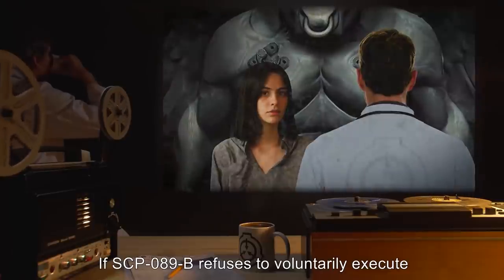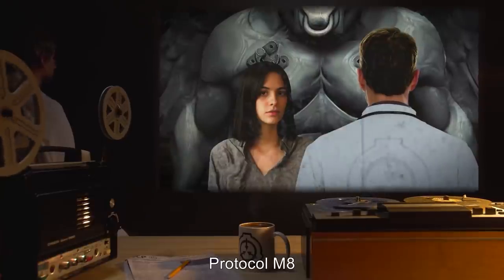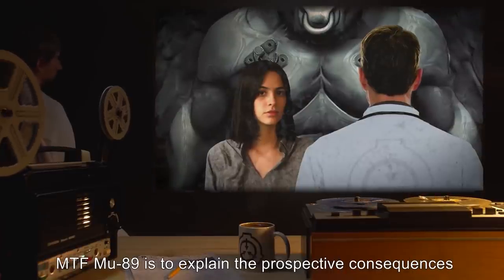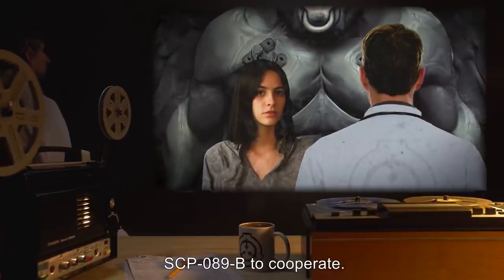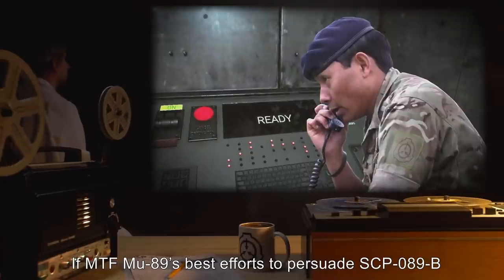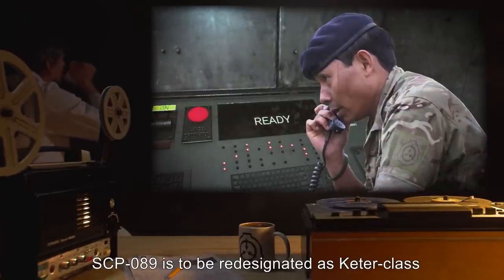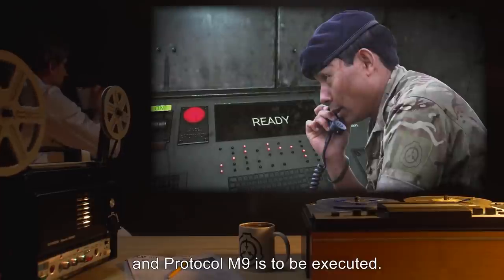If SCP-089-B refuses to voluntarily execute Protocol M-8 in accordance with the aforementioned specifications, MTF-Mu-89 is to explain the prospective consequences of failing to successfully complete the Protocol, and make every effort to persuade SCP-089-B to cooperate. If MTF-Mu-89's best efforts to persuade SCP-089-B are unsuccessful, SCP-089 is to be redesignated as Keter-class, and Protocol M-9 is to be executed.